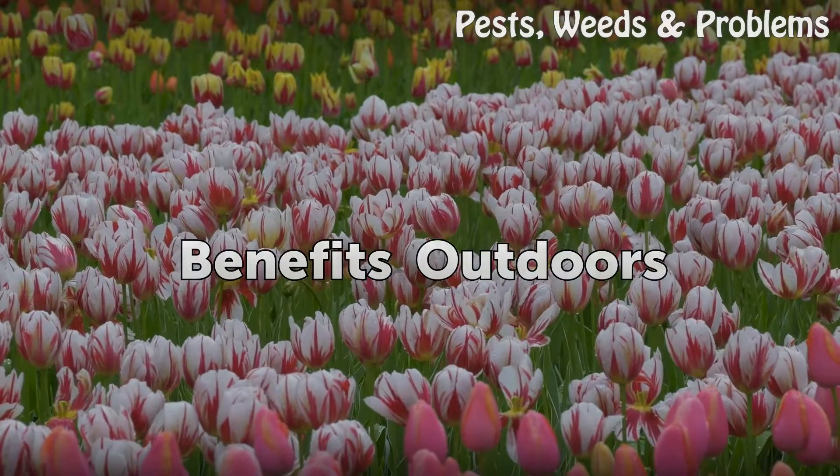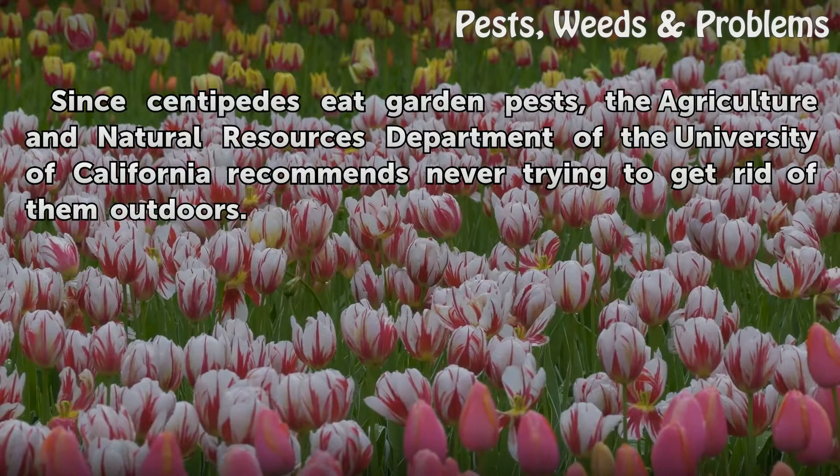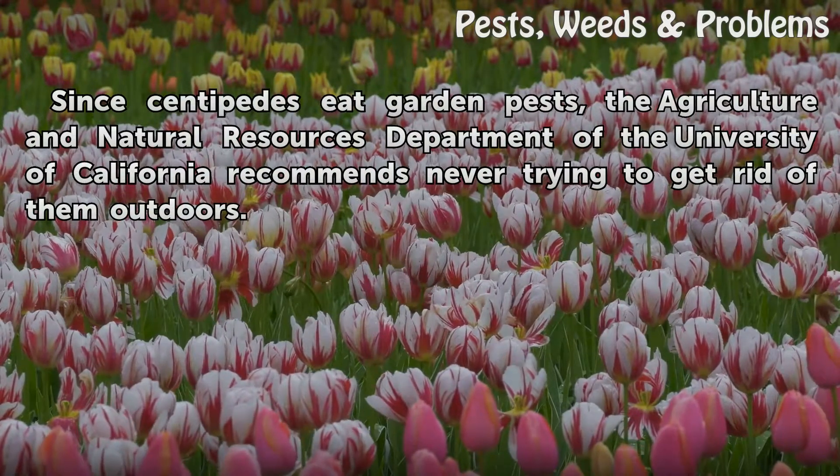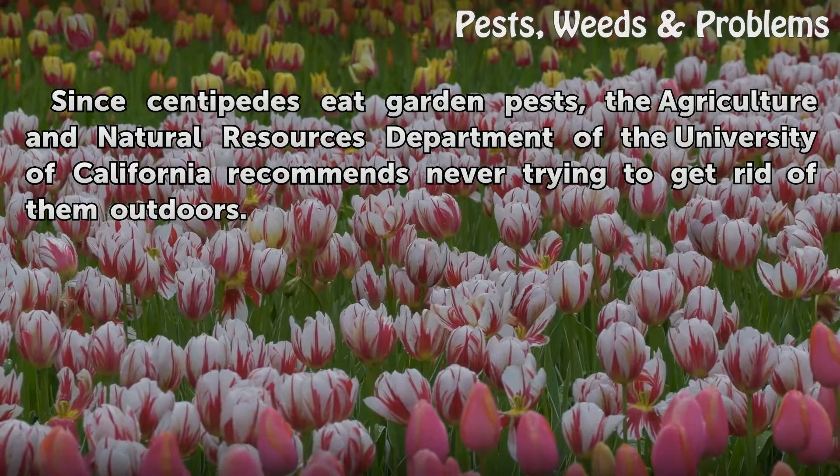Benefits Outdoors. Since centipedes eat garden pests, the Agriculture and Natural Resources Department of the University of California recommends never trying to get rid of them outdoors.